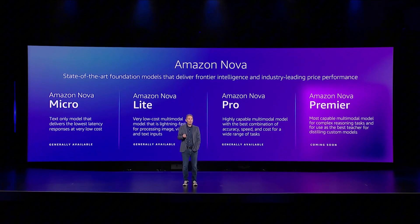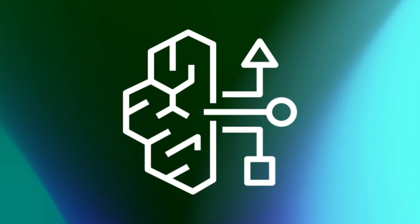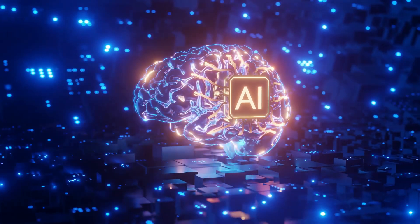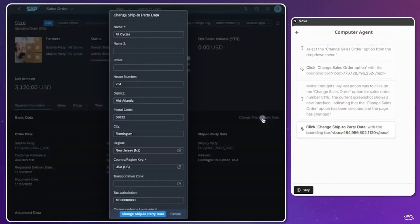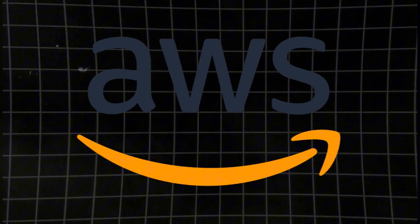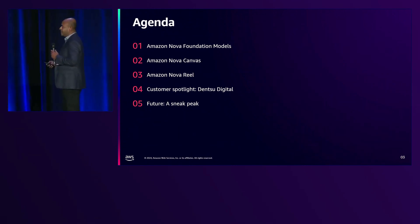Nova Premiere — the future genius. Amazon is saving its best model for last. Nova Premiere is expected to debut in 2025, promising superhuman intelligence that could potentially outthink most AI models today. Amazon describes it as the ultimate AI model, built for deep learning, high-level reasoning, and probably taking over your job — just kidding, hopefully. Amazon also introduced creative AI models that could put graphic designers, video editors, and content creators on edge.